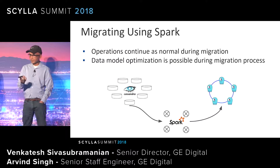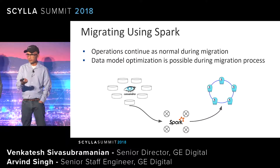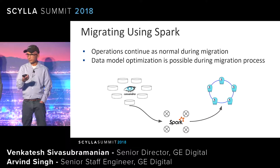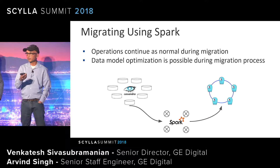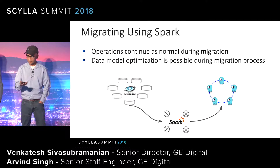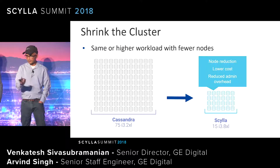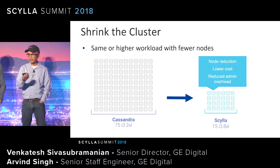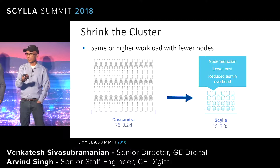For the migration strategy, we used Spark to host our migration code. Scylla is able to do some transformation during the transfer — changing column names and performing whatever tuning is required. Scylla supports denser, more powerful nodes with higher storage, which gives you the opportunity to have fewer nodes and shrink your cluster size significantly.